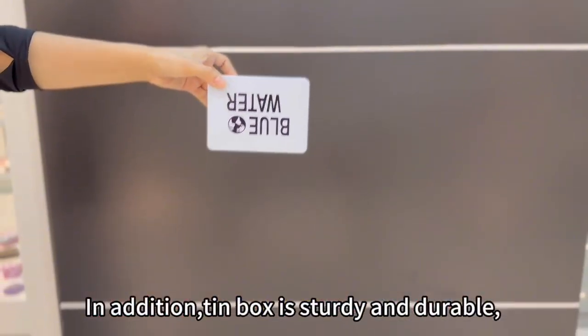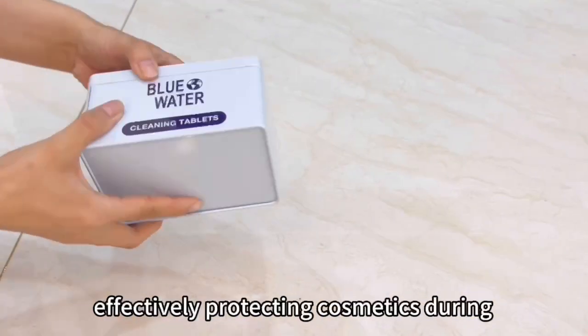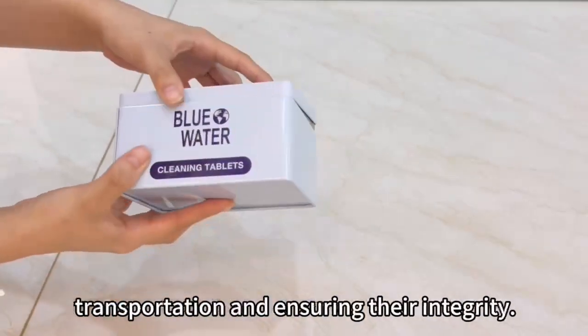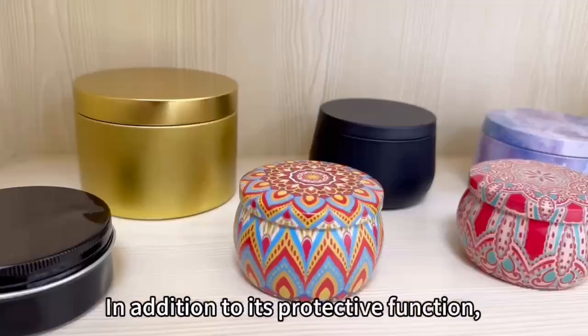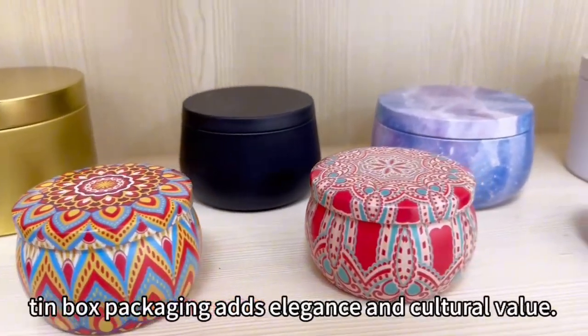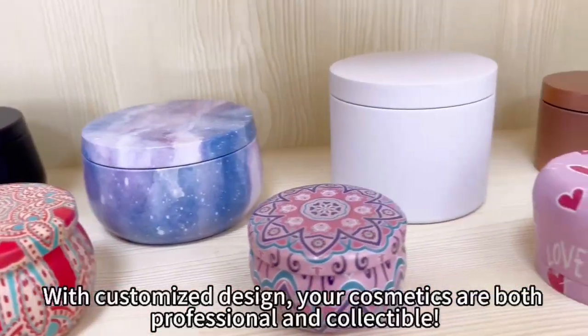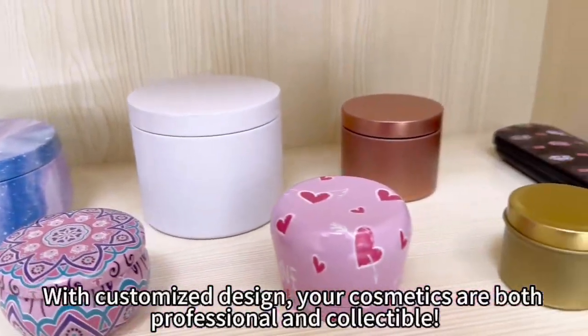In addition, tin box is sturdy and durable, effectively protecting cosmetics during transportation and ensuring their integrity. Tin box packaging also adds elegance and cultural value. With customized design, your cosmetics are both professional and collectible.